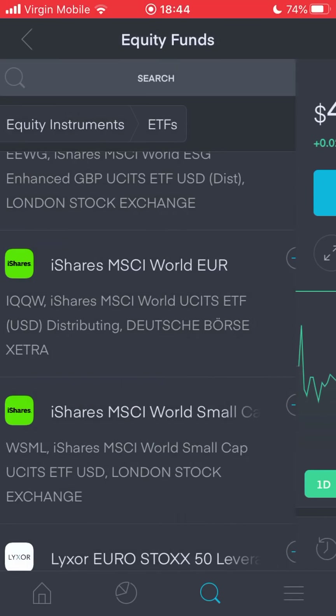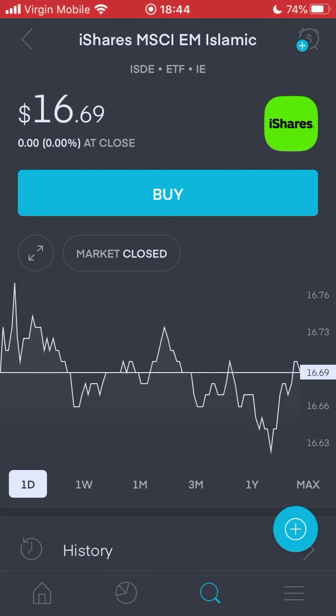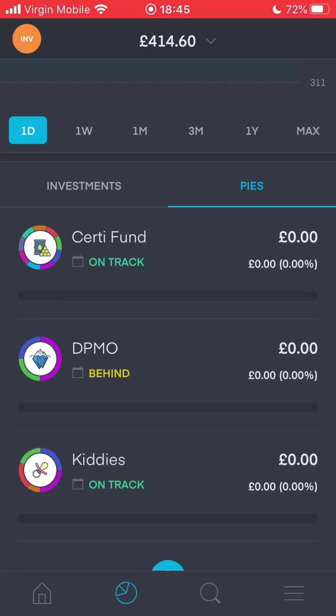Another example is the iShares MSCI EM Islamic Fund, ticker symbol ISDE. Its focus is diversified emerging markets exposure - direct investment in emerging markets companies that comply with Sharia investment principles. There's nothing about tech stocks, finance stocks, or healthcare stocks specifically. The common theme is companies from emerging markets that comply with Sharia investment principles. That's what I want to approach with my pies - a fund with a specific objective in mind, where the stocks I put in share those similar characteristics irrespective of sector.